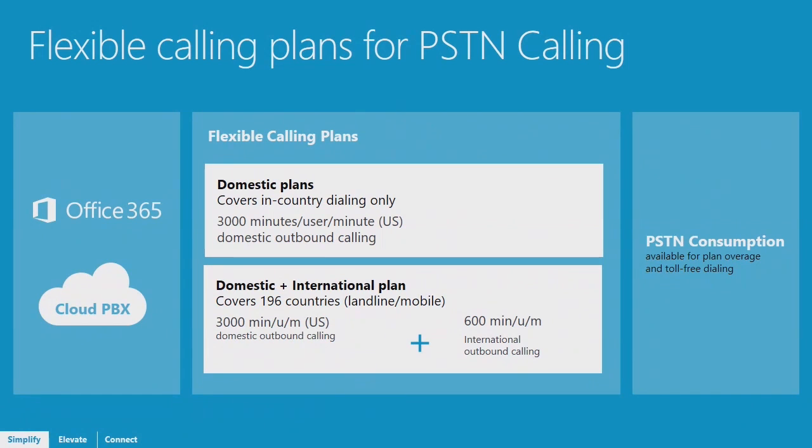Going deeper into the calling plans — Cloud PBX comes with your E5 subscription, and then as an add-on you can get any of our flexible calling plans. There are two types: domestic only, which allows you to make calls within any of the five countries, and in the US allows 3,000 minutes per user per month. The minutes are pooled, so all users in your organization share those pools of minutes.